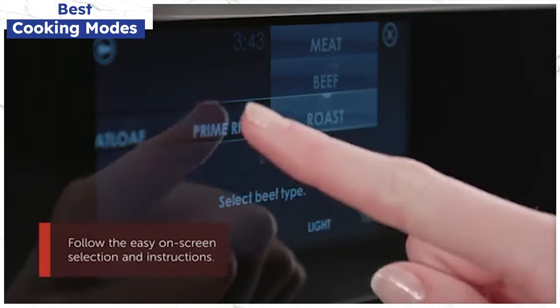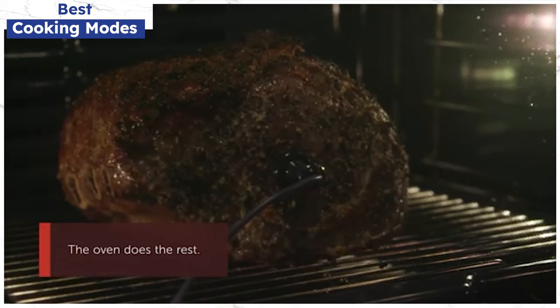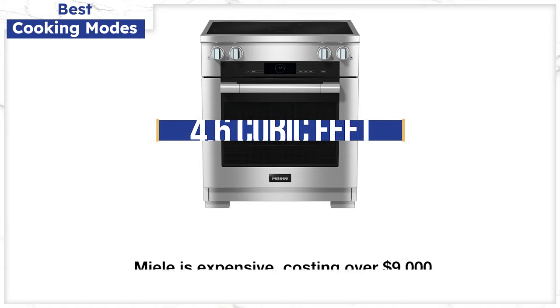Wolf gives you the rack position as well. However, Wolf will not be available until the fourth quarter of this year. Miele is on the smaller side at 4.59 cubic feet and costs over $9,000, though they do offer a significant rebate occasionally.